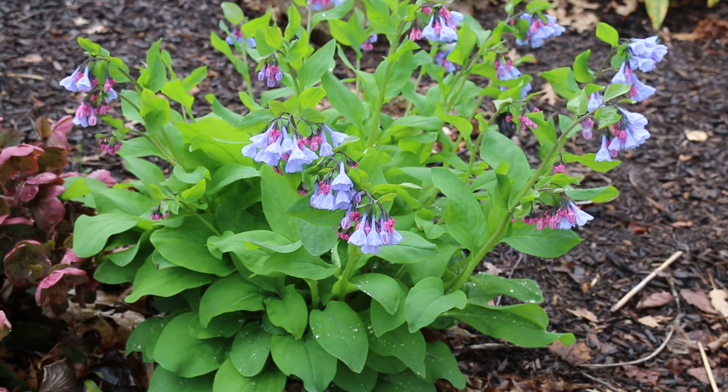A little bit colder zones, it's going to be a little ways until this blooms. There are probably some places a little bit further south from us where it has already done its thing. Hardy from zones three through eight, you get this nice pink deflated balloon opening up to this soft blue flower.